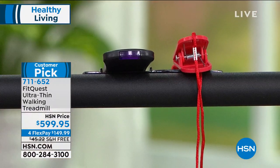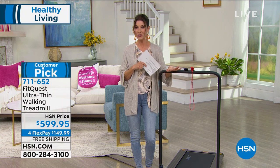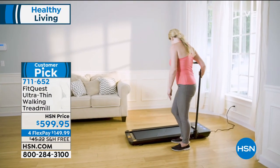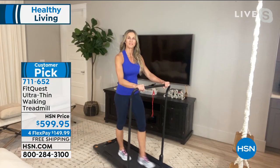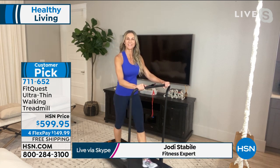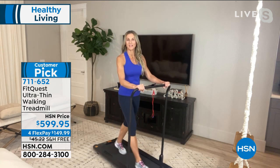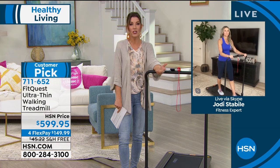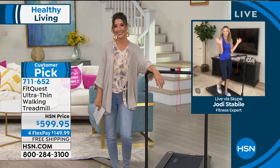There's also an emergency stop if you need to jump off and answer the phone or grab the kids. This is the perfect home gym you've been searching for — it's from FitQuest, one of our number one best-selling fitness brands. Joining us via Skype is Jody Stabile, a gym owner, personal trainer, and fitness expert. This is one of our top rated treadmills ever offered at HSN — everyone loves how easy it is to use and set up.